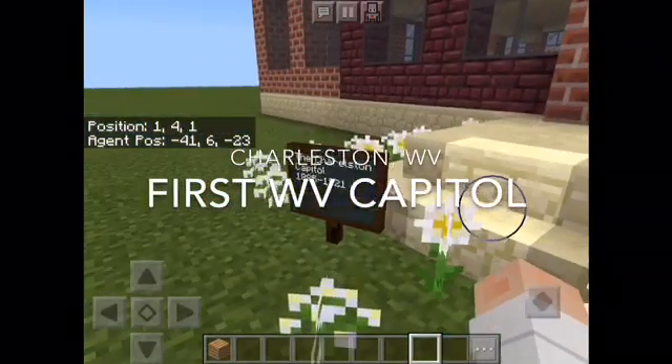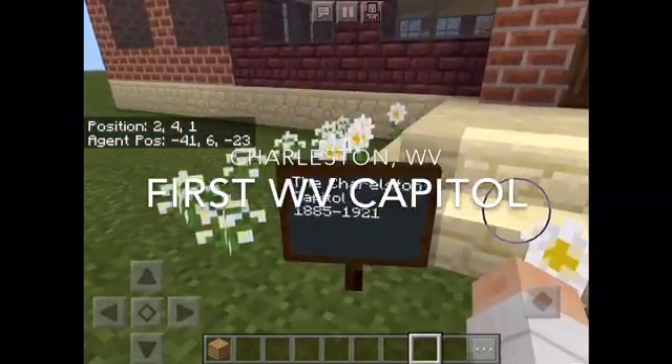Here's the Charleston Capitol, 1885 through 1921.